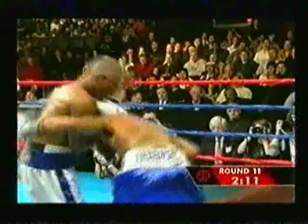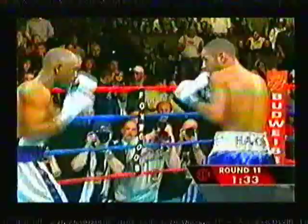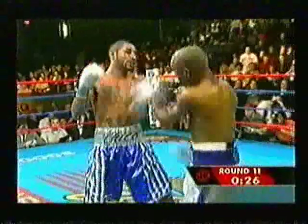Casamayor came on with a right hand by Corrales. Here at Foxwoods, Corrales hurt Casamayor with that counter right. Look out — I thought that might have come from a punch. Early in this round, landing the good straight right hand stunned Joel Casamayor, and he was able to fight back.